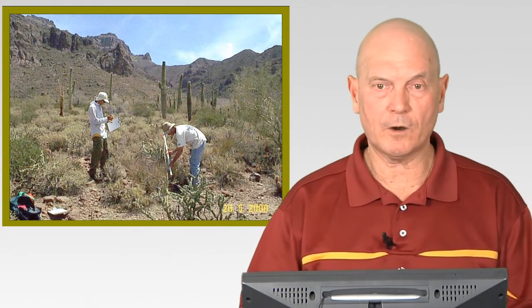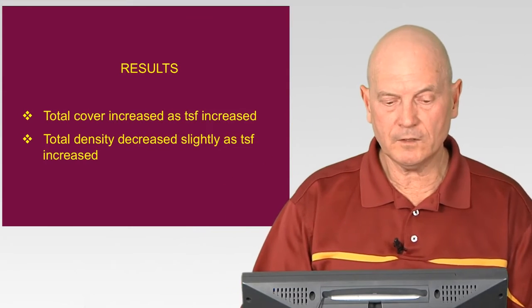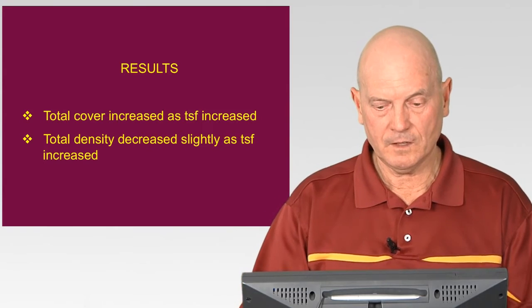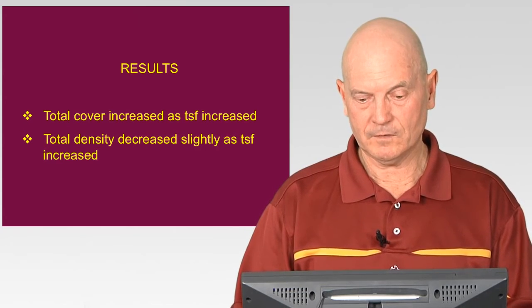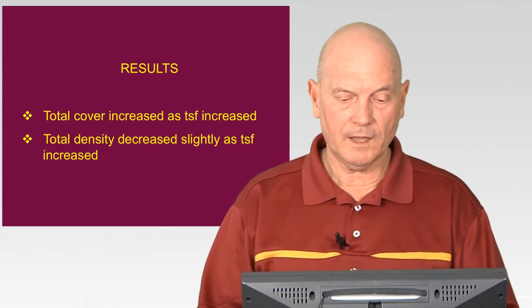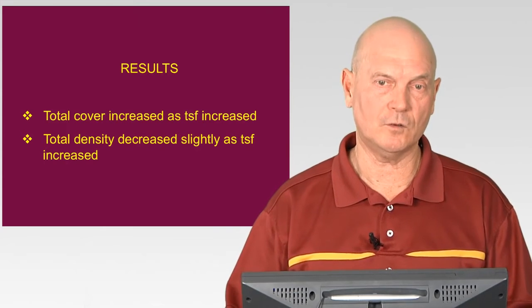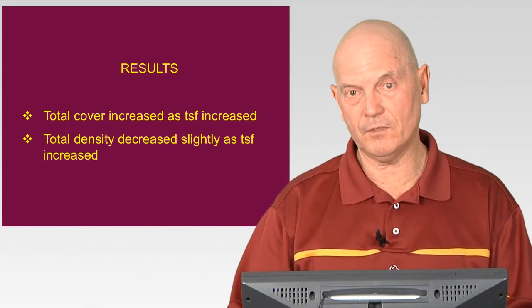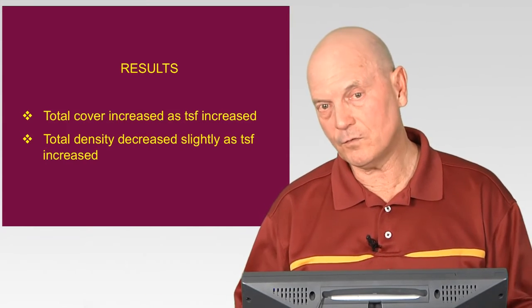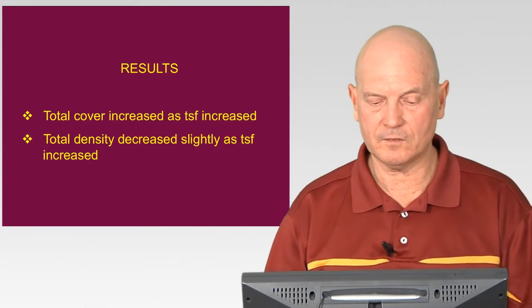As far as results go, total cover increased as time since fire increased, which you'd expect. Total density decreased slightly as time since fire increased — after fire, numerous small plants grow, but as the plant community matures, larger plants shade out the smaller ones. So there's more cover from larger plants as time since fire increases, but fewer small plants, which explains why total density decreased slightly over time.